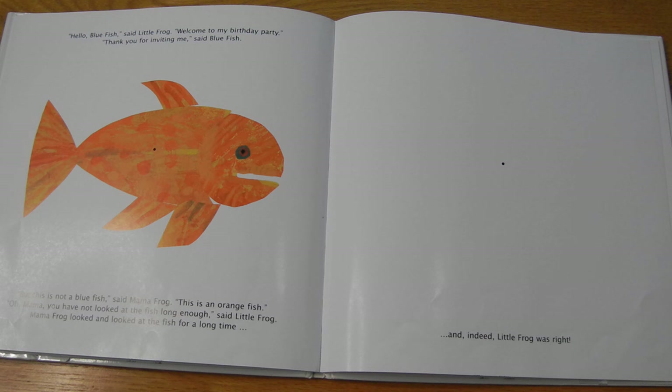That was fun. And guys, if you had a little bit of trouble seeing the correct colors, go ahead and go back and try it again if you have time. So that's the end of our story. Thank you for joining me for Miss Pam Reads. Remember to subscribe to the channel so you'll get an update when a new story posts. Have a great day. Bye!